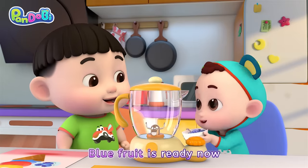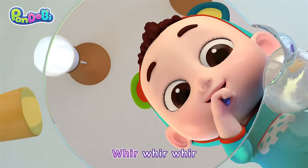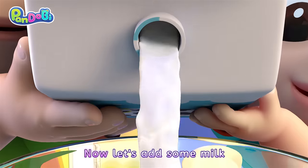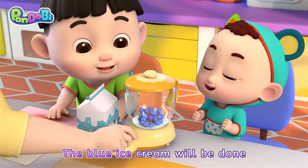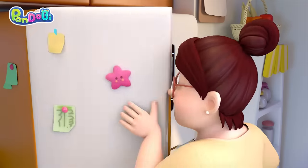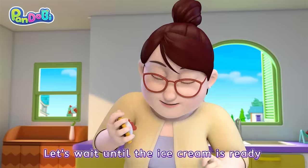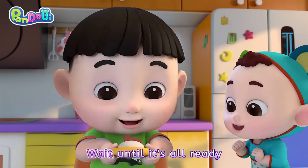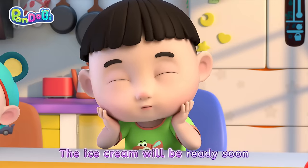Blue fruit is ready now. Time to blend it. Whir, whir, whir! Now let's add some milk. And wait, blue ice cream will be done. Let's wait until the ice cream is ready.